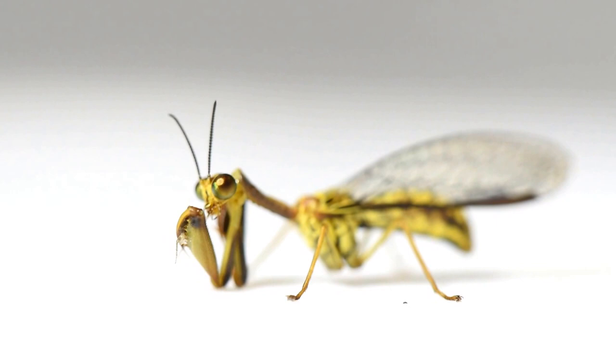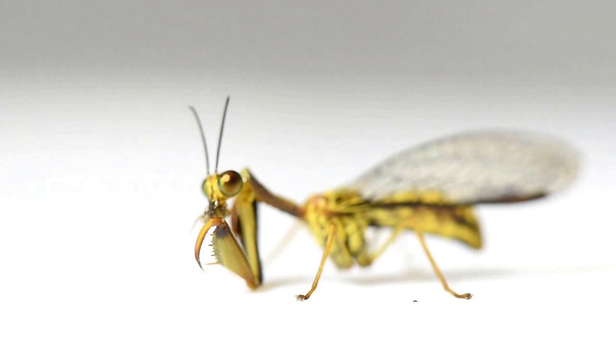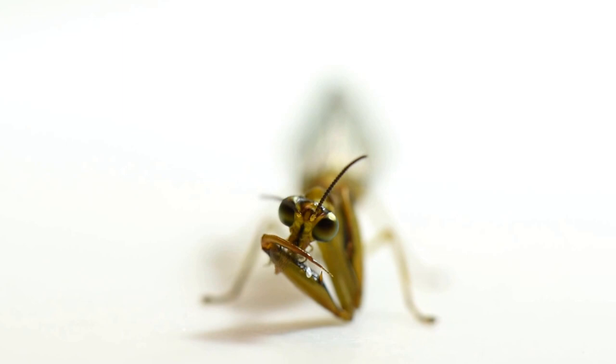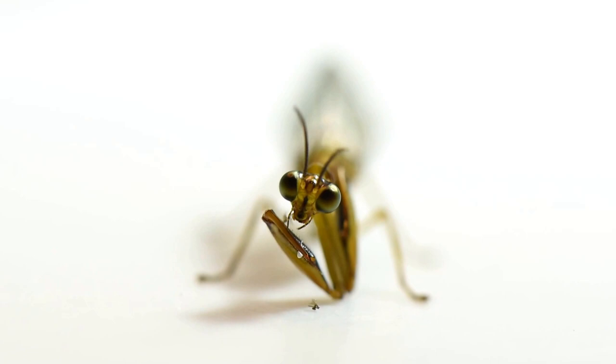The larval development of mantid flies is also very interesting. They lay their eggs on a very long stalk to protect them from predators. After hatching, the larvae feed on various insects and insects' eggs. Some even feed on spiders' eggs. They look for spiders' egg sacs and then they pierce and drain the contents of all the eggs. Once they have eaten all the eggs, they build a cocoon inside the egg sac. After a few weeks, a new adult mantid fly hatches and everything starts again.